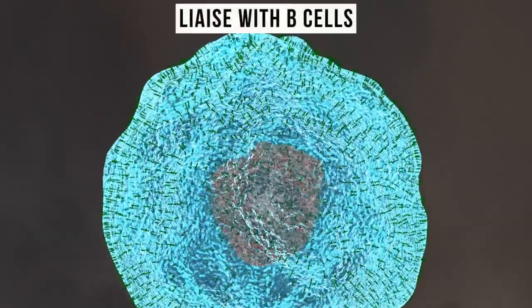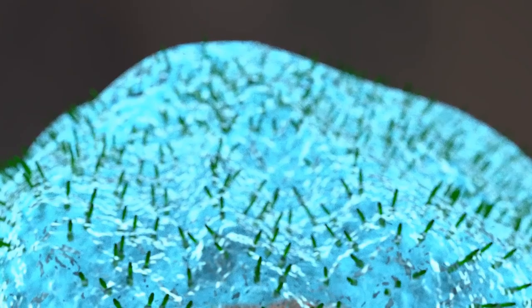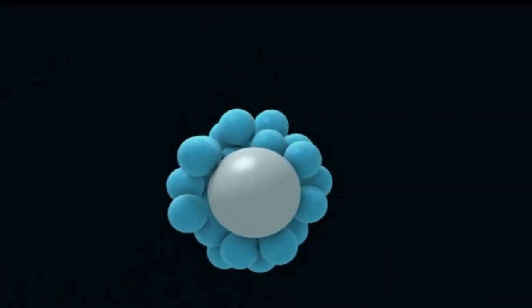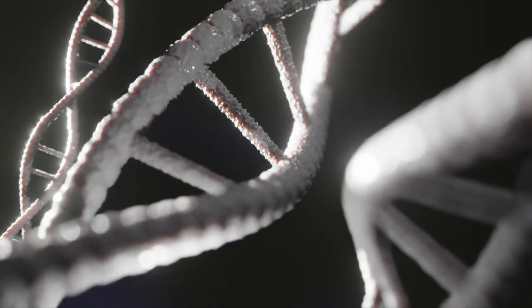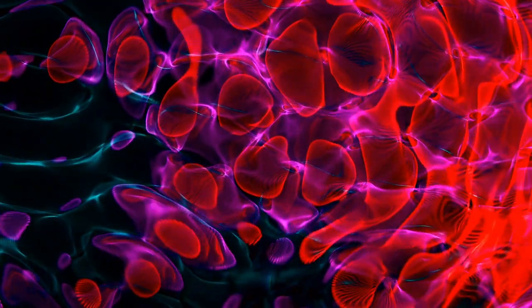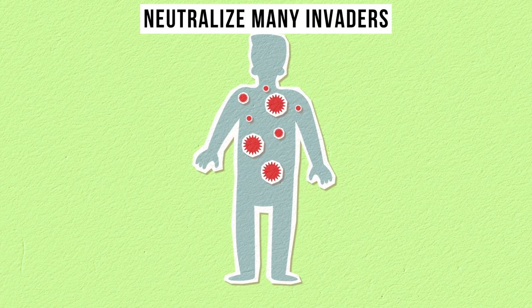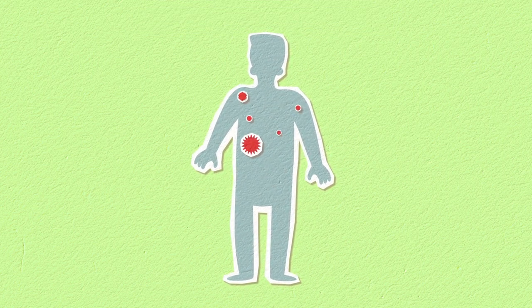Others liaise with B cells, turning them into rapid response factories churning out potent weapons — antibodies. These molecules, each tailor-made for the specific threat, flood the system. Back at the invasion site, the tide is turning. Although the body's defenders wage a valiant battle, they're on the back foot. But with the arrival of the antibodies, the scales tip. These antibodies neutralize many invaders, mark others for destruction, and even act as bridges to enable killer cells to execute threats more effectively.